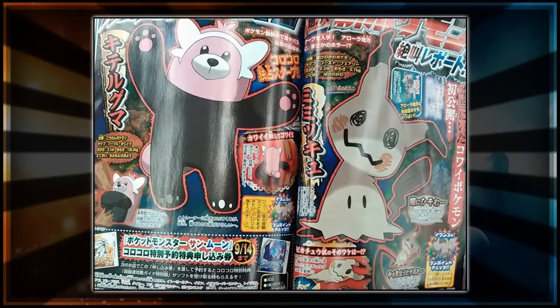So these two Pokemon — the first one is called, at least in Japanese, Kitaruguma, and it's a Normal/Fighting type. It apparently has two abilities available to it: Fluffy and Klutz. We know what Klutz is — it basically means it can't use an item — but we don't know what Fluffy means quite yet.